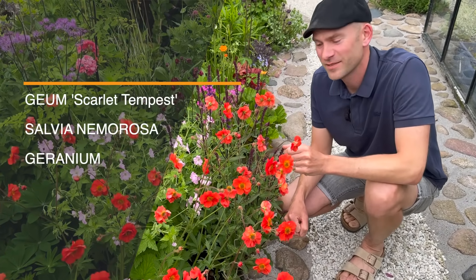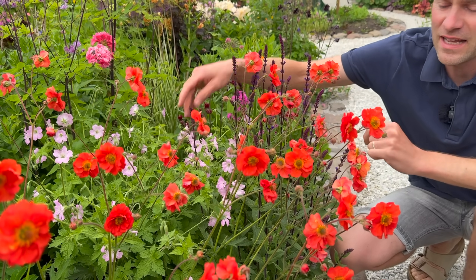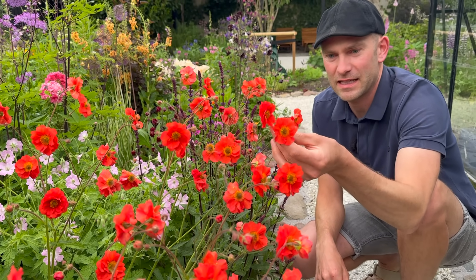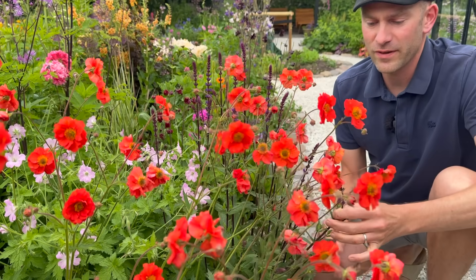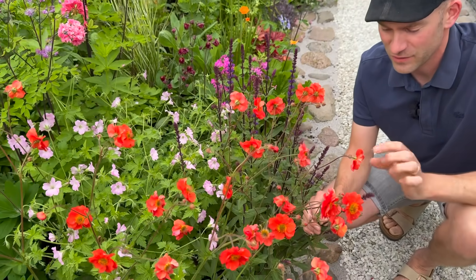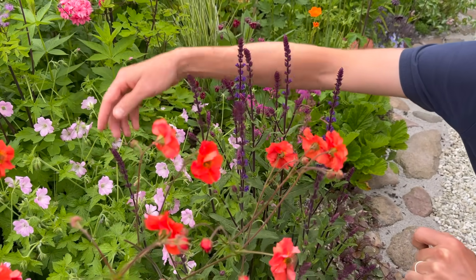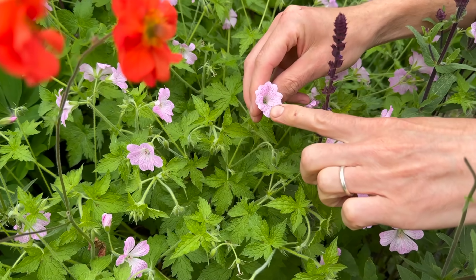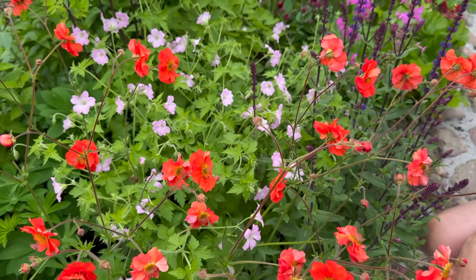Here's one of our favorite combinations. We have the geom and the salvia over here, and we have the geranium in the back. This geom called Scarlet Tempest has a warm, warm color and has flowered for weeks - it really has a long flowering period. It combines beautifully with this salvia that has really dark stems and a dark purple color, and then the geranium in the back has an almost light vein. So we have some dark colors and some lighter pinkish ones that really make a great combination here at the border.